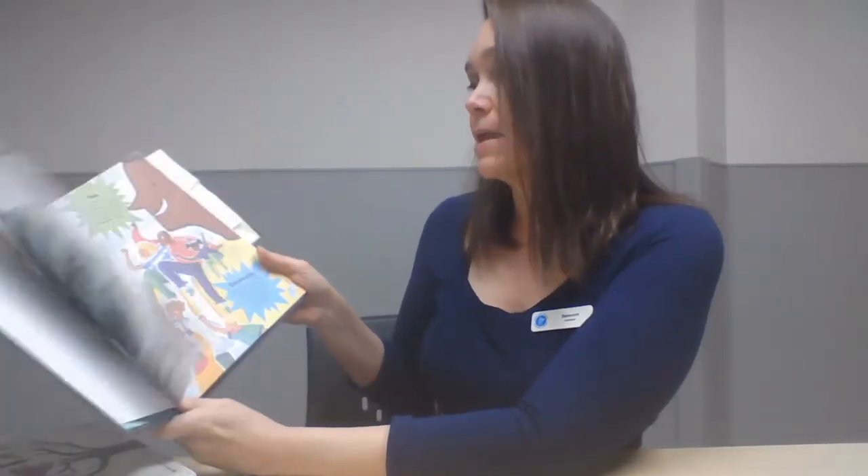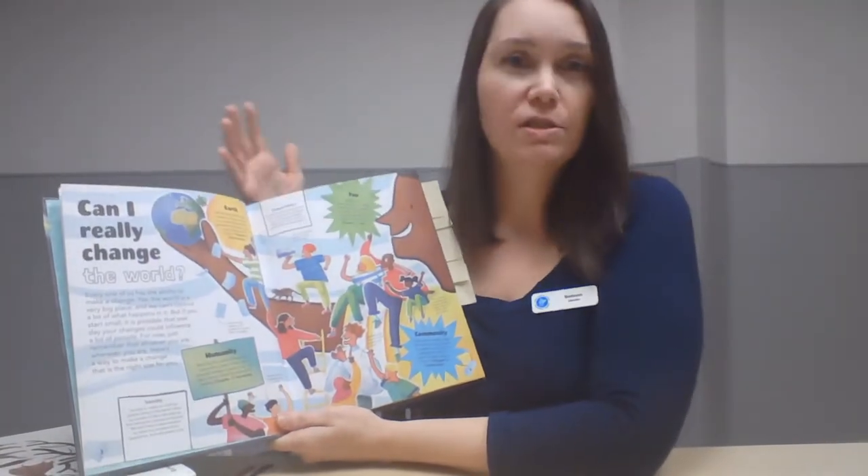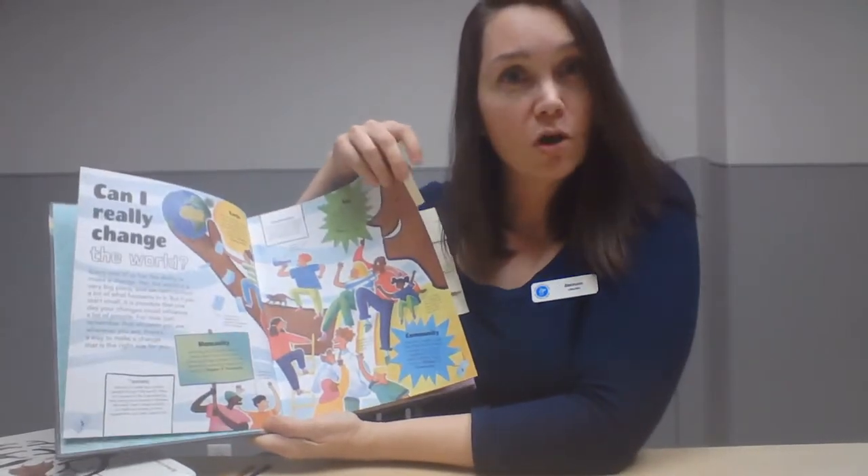The next book is called 'How to Make a Better World' by Keeley Swift, published by DK, who put out quite a lot of really cool non-fiction books that are visually appealing and chunk out information in a fun, easily digestible way. This particular book is less about science and more about what to do once you've learned a few scientific things — how you can go about making the world a better place.